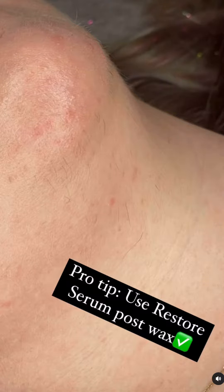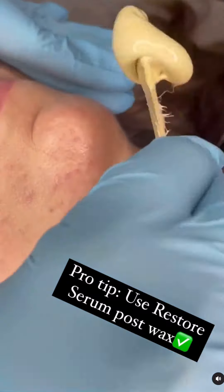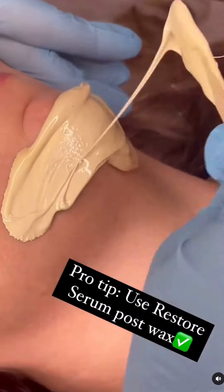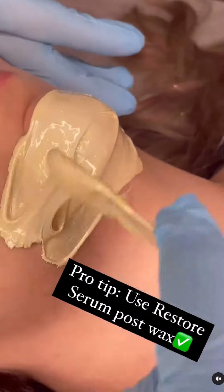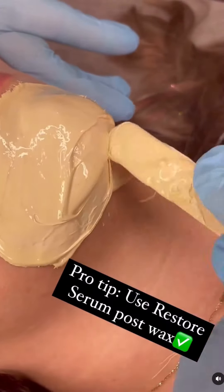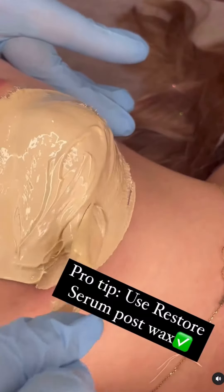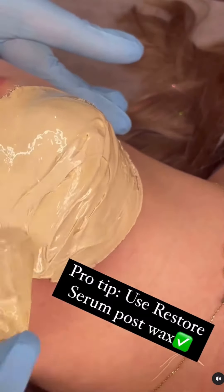Let's do a chin wax with someone who deals with PCOS. As we all know, PCOS has certain side effects such as hirsutism, or excessive hair growth. A lot of our clients want to get certain areas waxed for pure comfortability — it just makes them feel better — and of course, self-care.